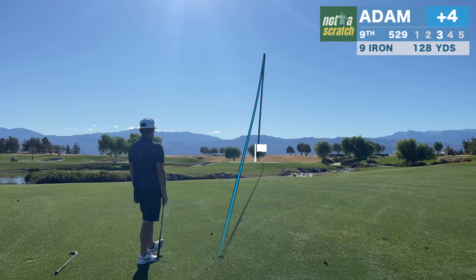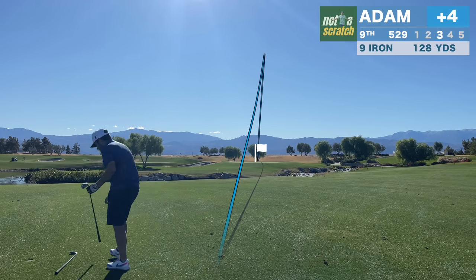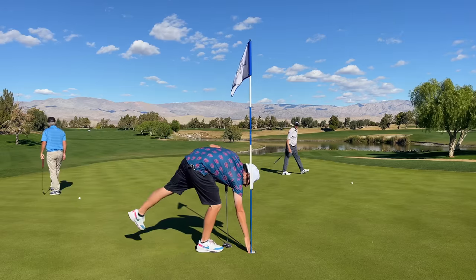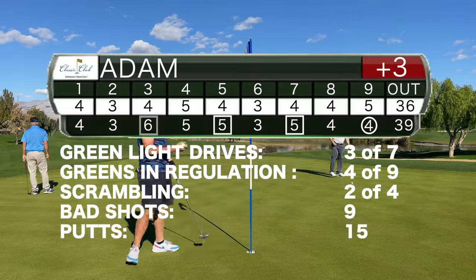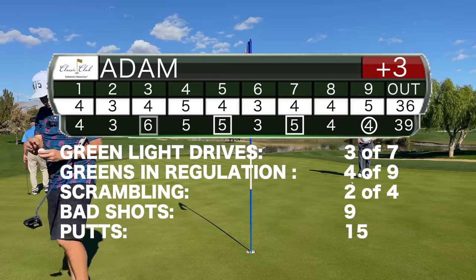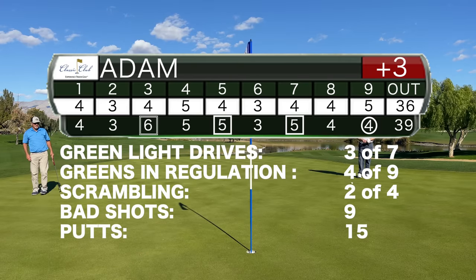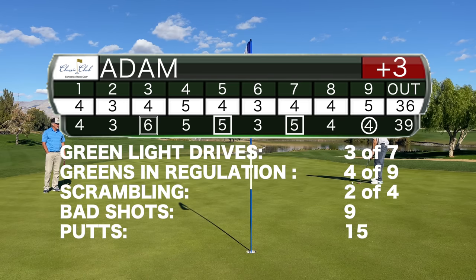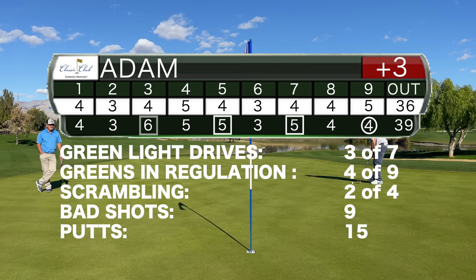Followed by a pin seeker — it's just a tap-in birdie now. The driver was an atrocity on the front nine, but I hit some greens, scrambled a couple of times, and closed with the birdie. I averaged one bad shot per hole on the front nine, which honestly isn't all that uncommon. What I'm trying to make more common is a healthier routine on and off the course — and with that, a word from today's sponsor.